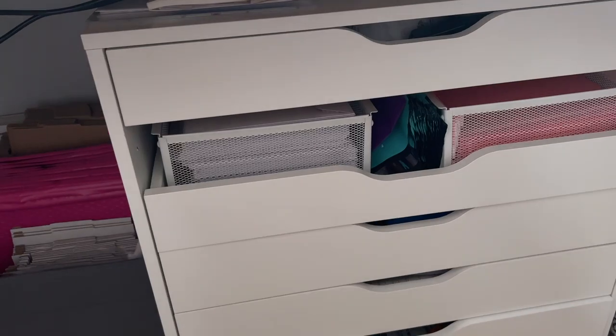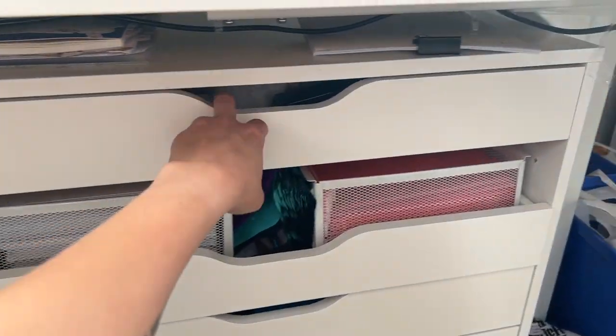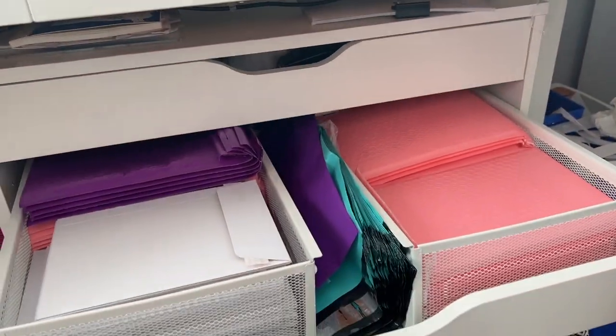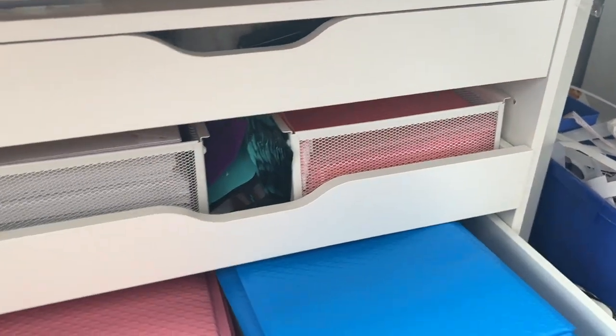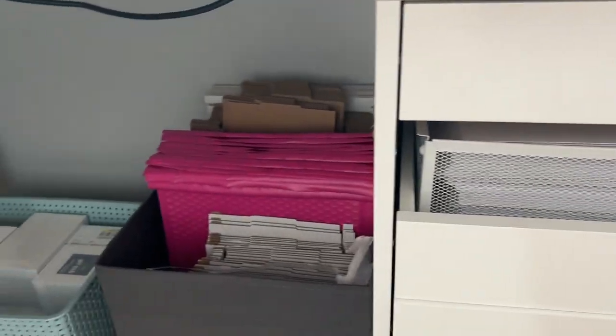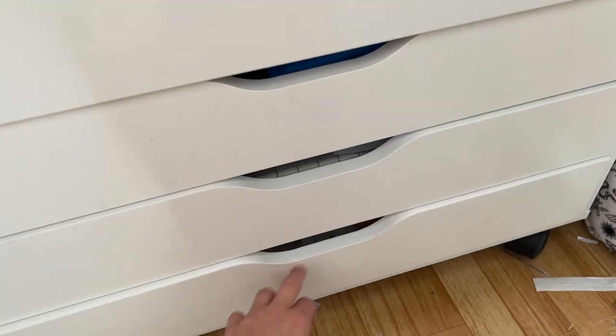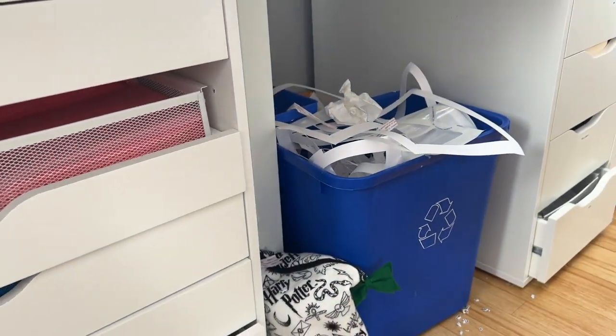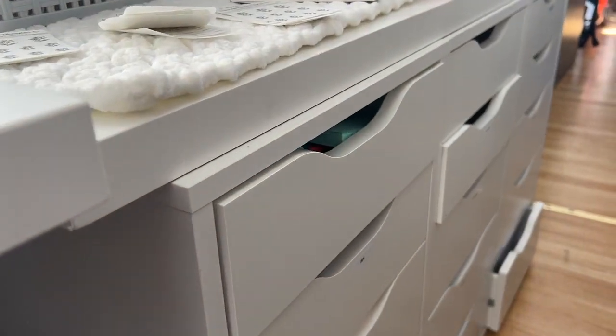I have this broken Alex drawer but it still works — I have just packaging supplies in this since it's close to me. These are more like boxes and bigger mailers. I've got some vinyl, cutting mats, more vinyl, recycling, garbage. Let me just move my chair out of the way.